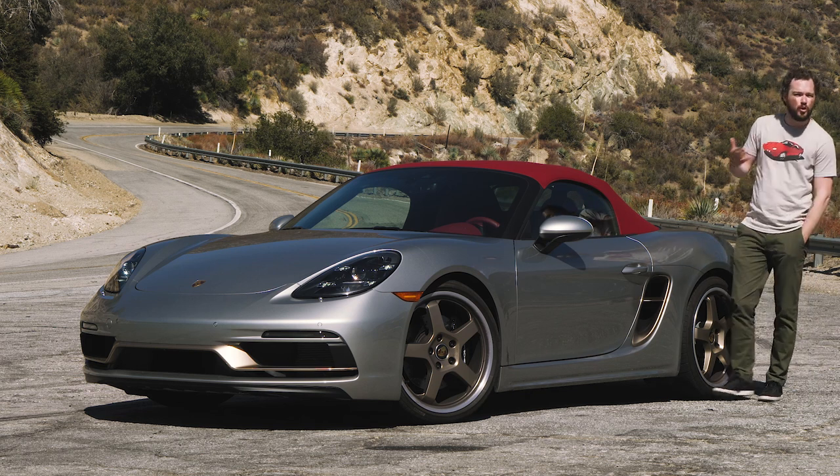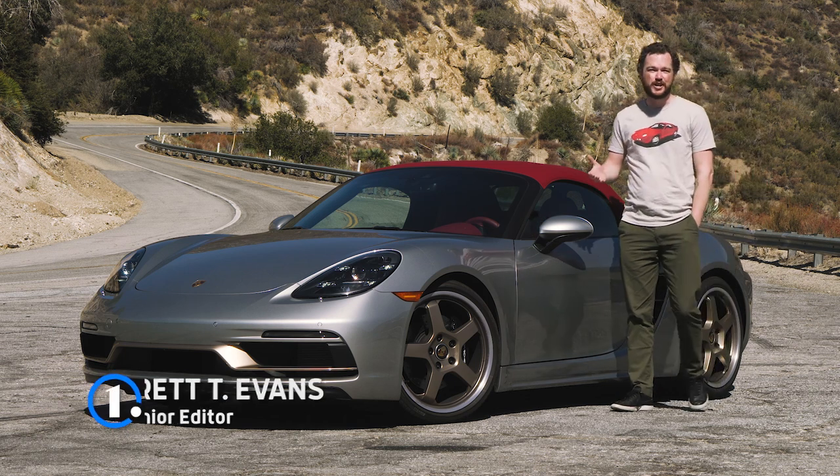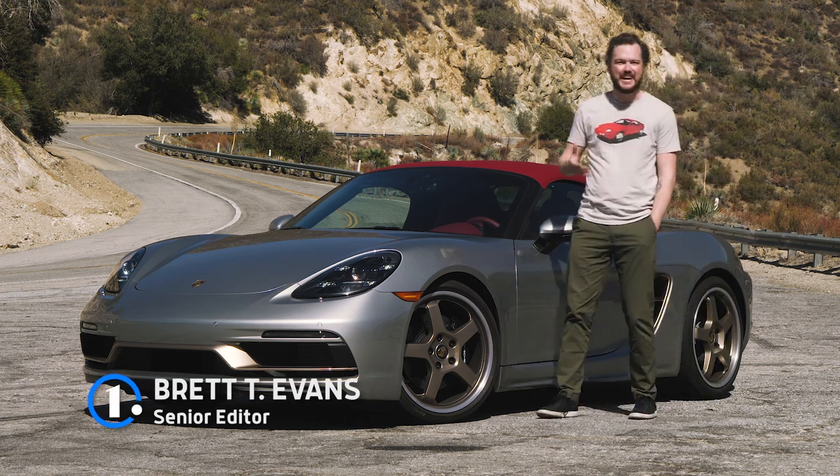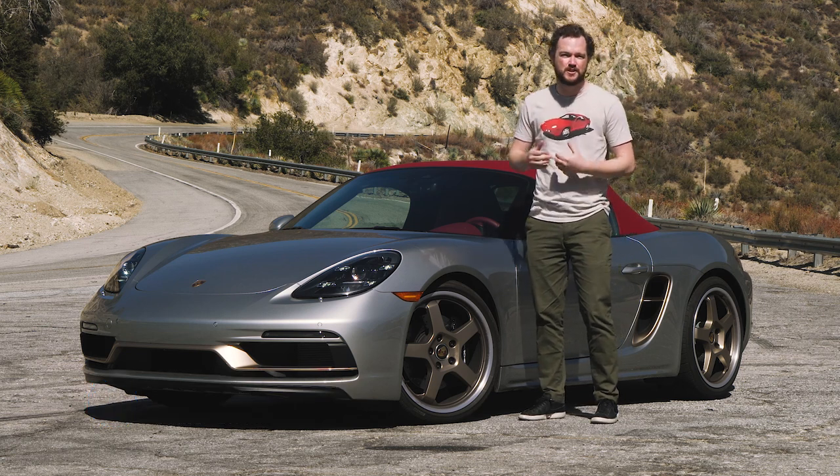Armchair experts love saying that people only drive BMWs until they can afford Porsches, and as the owner of a first-generation Z4, I've always bristled at that idea a little bit. I've had my car for three years and I absolutely love it, so why would I ever give it up for something else?